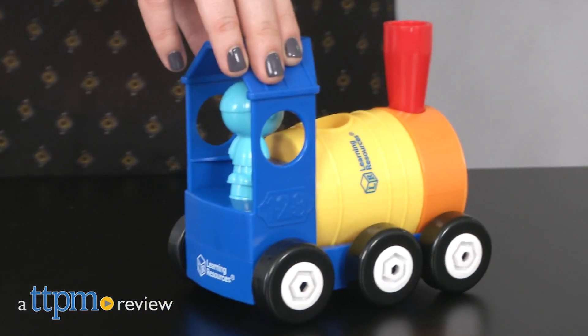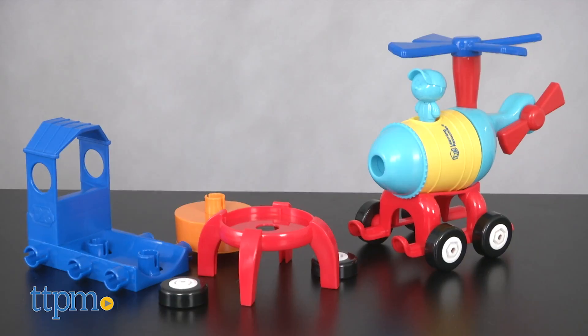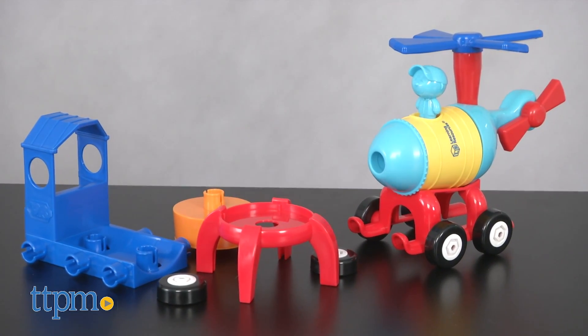Build and play with this toddler STEM set. Hi, I'm Tammy with TTPM, and this is 123 Build It Rocket Train Helicopter from Learning Resources.